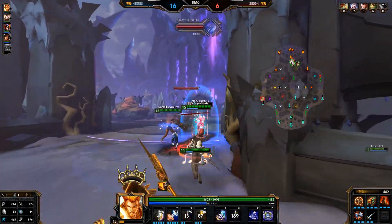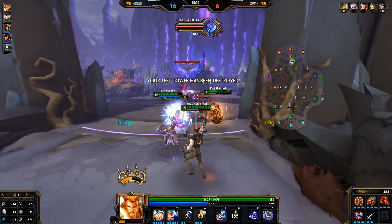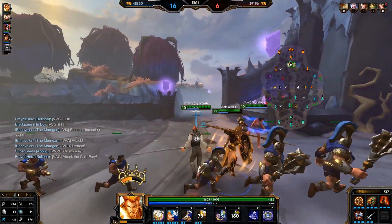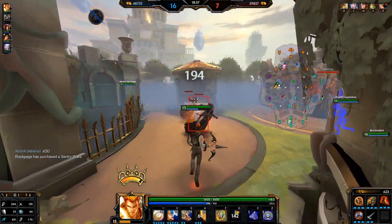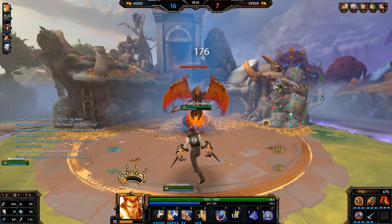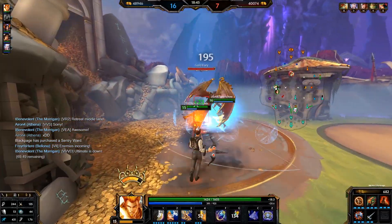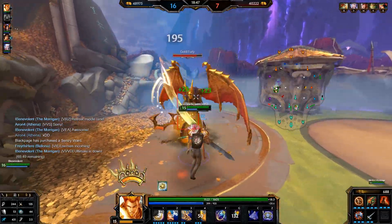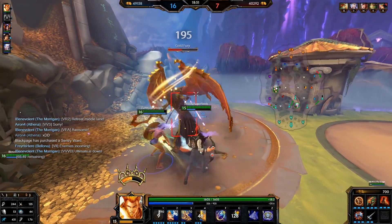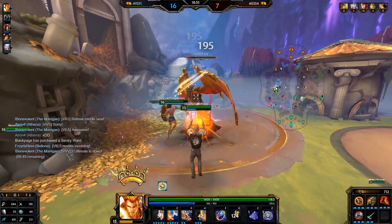Likewise, the discounted bundles sometimes come close in price to an actual direct purchase, and you get an additional skin on top of the skin you want essentially for free, as long as the bundle is at a discount where that makes sense. If you have a bundle that's around 600-700 gems, then yeah, this can feel fair — you just get a bit of a bonus skin and pay a little bit more. But if you have a bundle that's 900 gems and you only want one of the two skins in the bundle, then you're essentially spending 300 more for something you're not going to use.